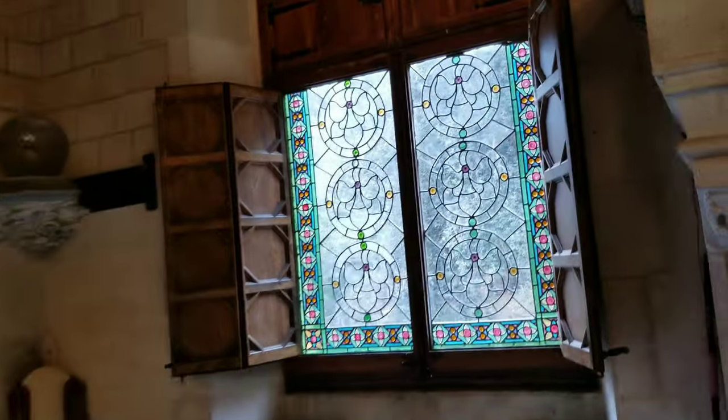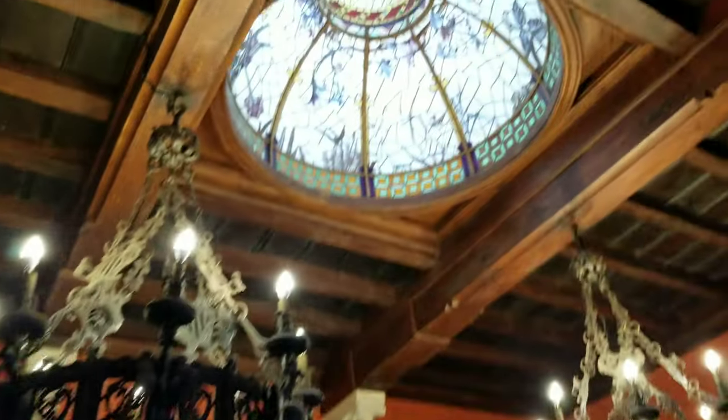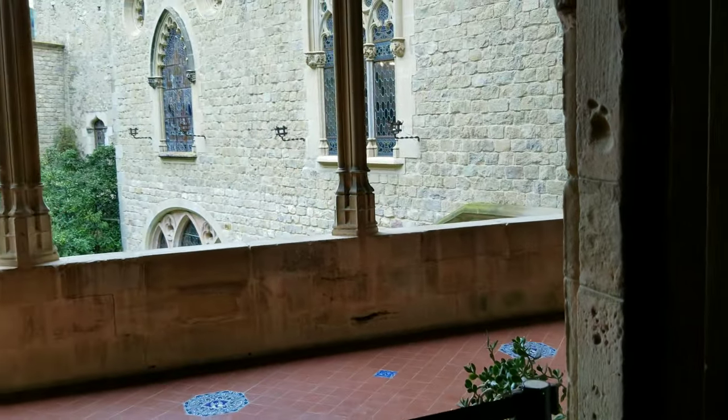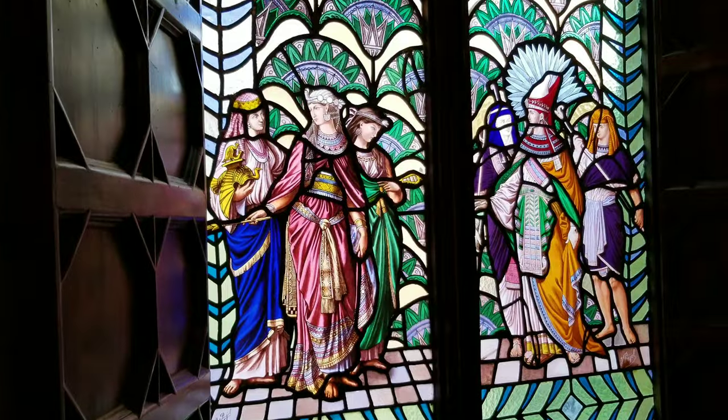Among the museum's collections are many works by Catalan artists dating back to the early 20th century. The castle can also be booked for private events such as weddings, and hosts a yearly festival of classical music.